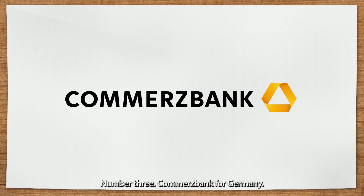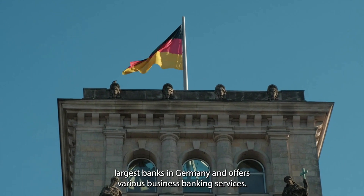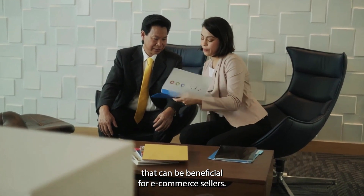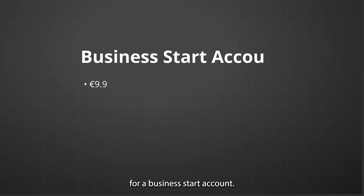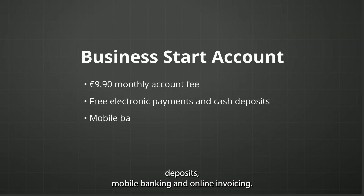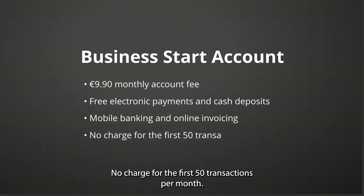Number three is Commerzbank for Germany. Commerzbank is one of the largest banks in Germany and offers various business banking services. They have a range of business banking accounts and other financial services such as credit cards that can be beneficial for e-commerce sellers. For the Business Start account: 9.90 euros monthly account fee, free electronic payments and cash deposits, mobile banking and online invoicing, and no charge for the first 50 transactions per month.